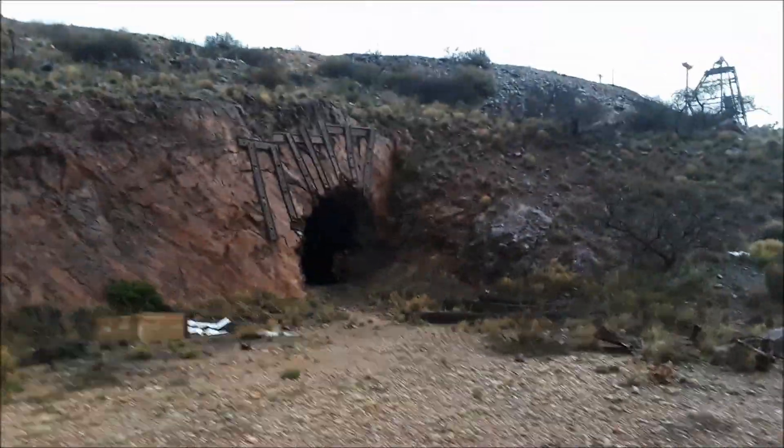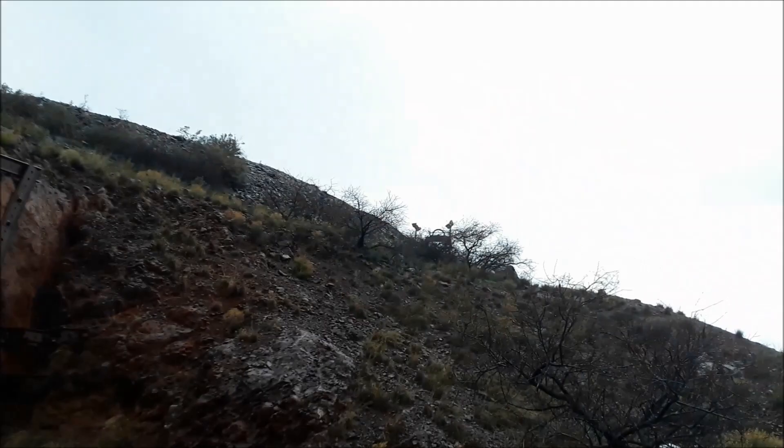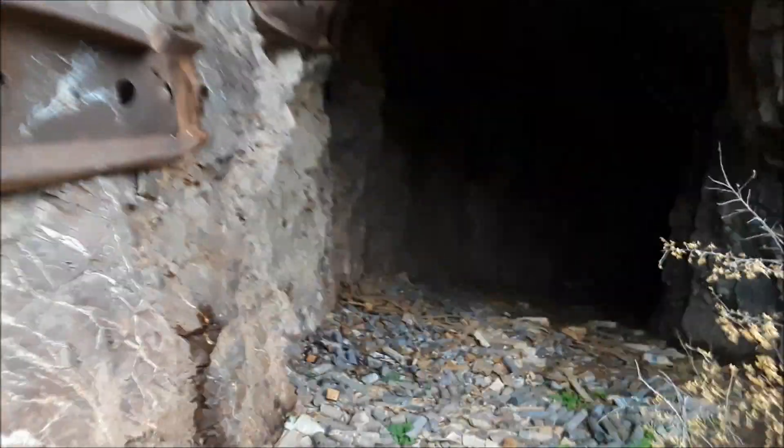That's going to be it for the number three decline. I said, well, there's a number four, there's got to be a number three — and where there's a number three there's also got to be a number two. So we're just below the Shamrock shaft, and we came to what the Arizona Geological Survey tells me is the number two decline. And what do you know — looks like they dumped all their core down here.